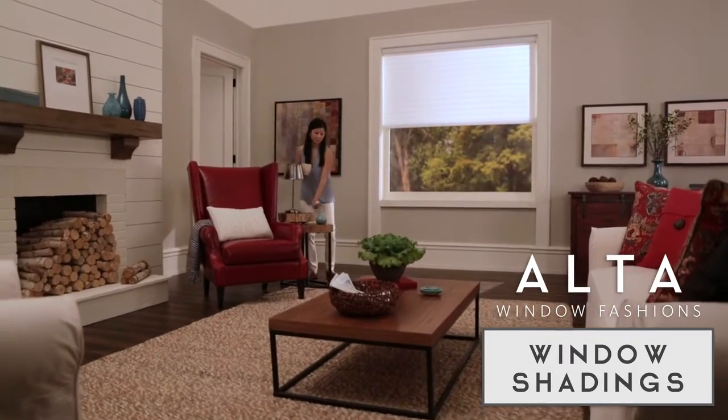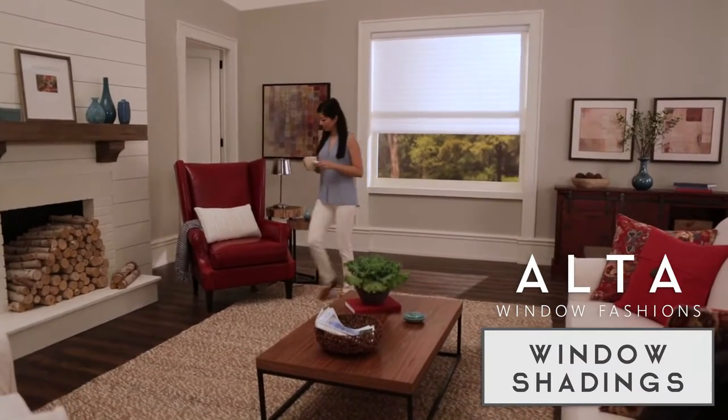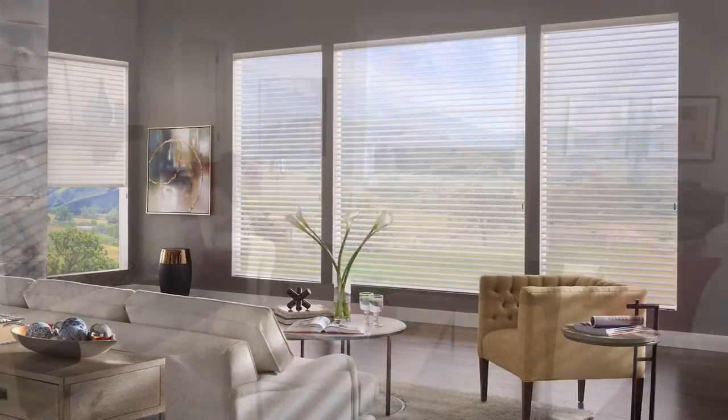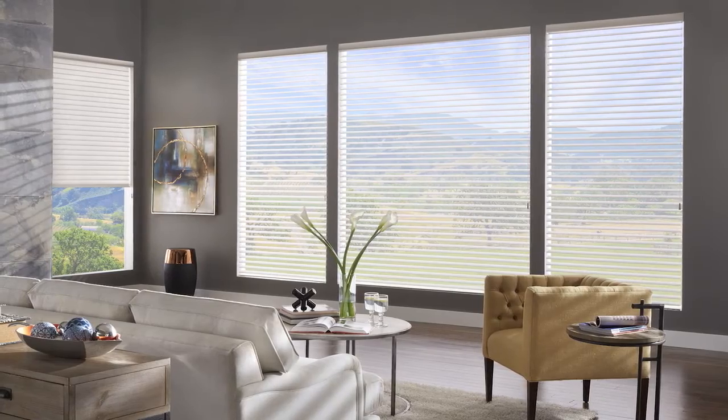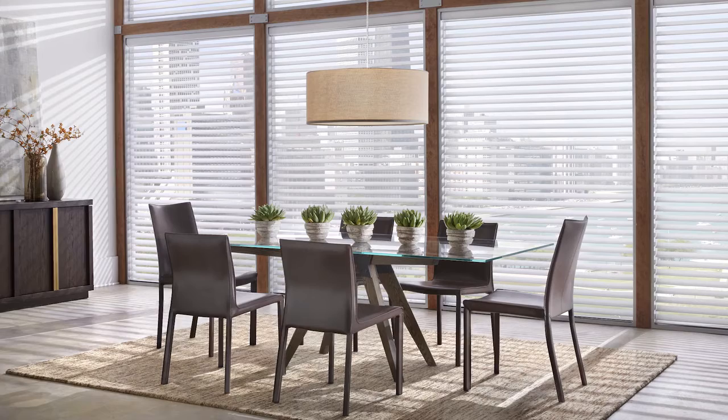Elevate your windows to a sophisticated status found only in the softness of our window shadings. The artistic design diffuses harsh sunlight, changing it from glare to glowing illumination.